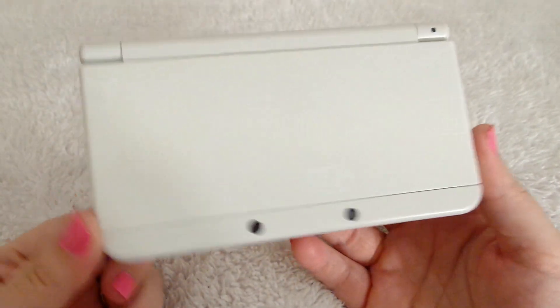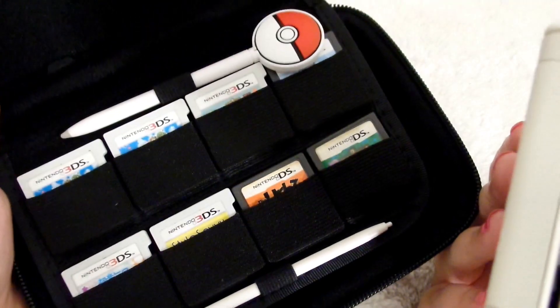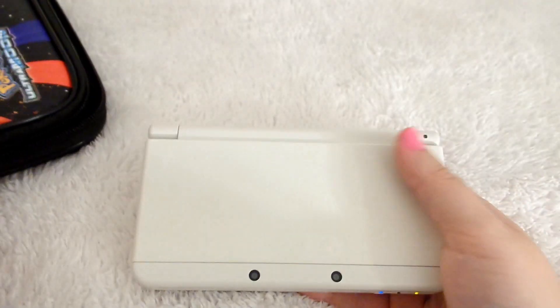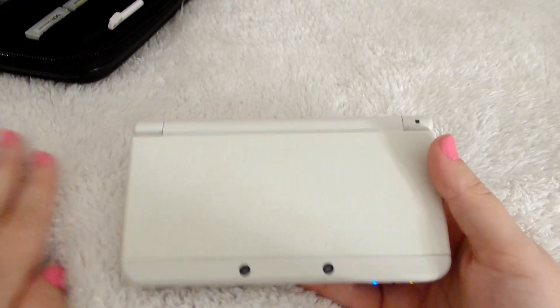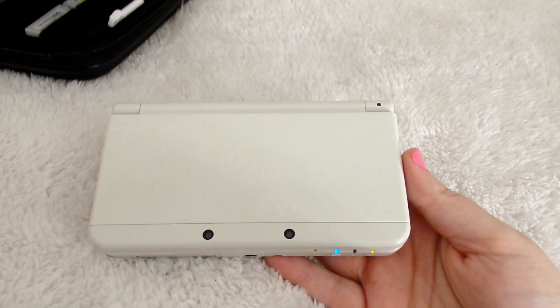So yeah, I just wanted to tell you guys that I got my new 3DS and a little case to go with it. Here are all my cute little games that I play mostly. And yeah, I guess that's all for the video — I just wanted to show you guys my new DS.